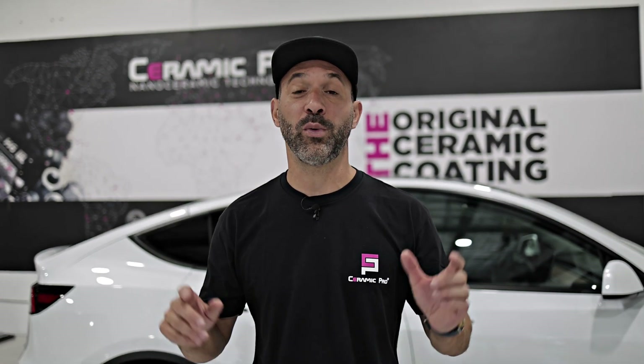Hey guys, today we're going to talk about the difference between DIY do-it-yourself ceramic coatings and professional grade coatings like Ceramic Pro.